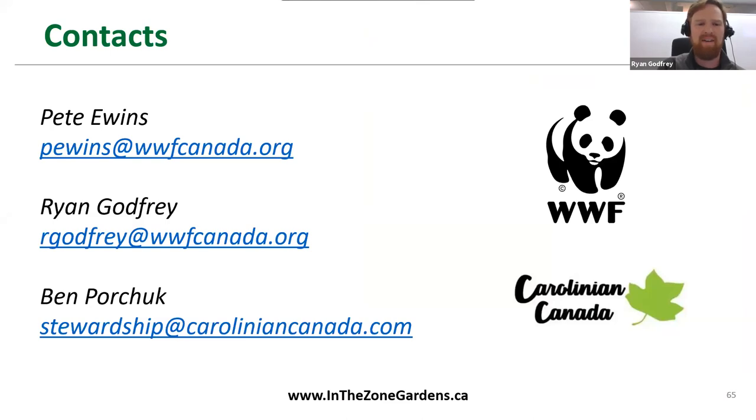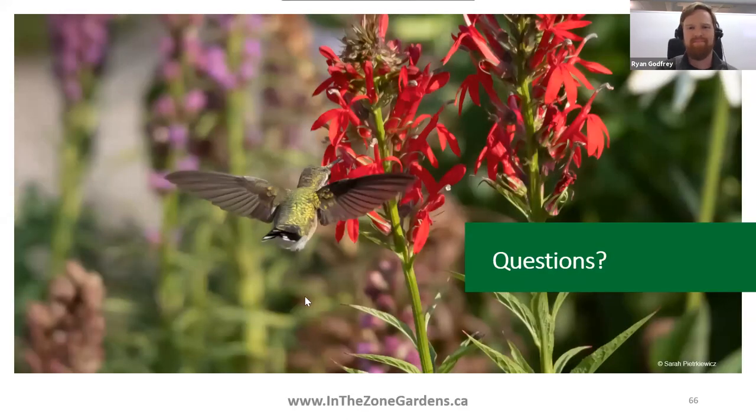We have 19 questions already in the bank and more probably coming in, so let's get to Q&A. We've had a very active chat today too. If you have questions, please put them in the Q&A, and if they're for a specific expert, just indicate that and we can direct it to the right person.